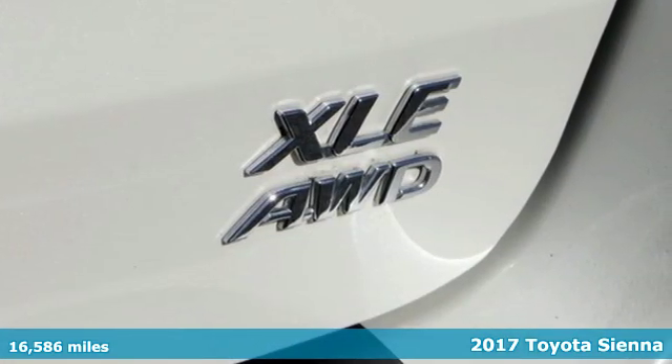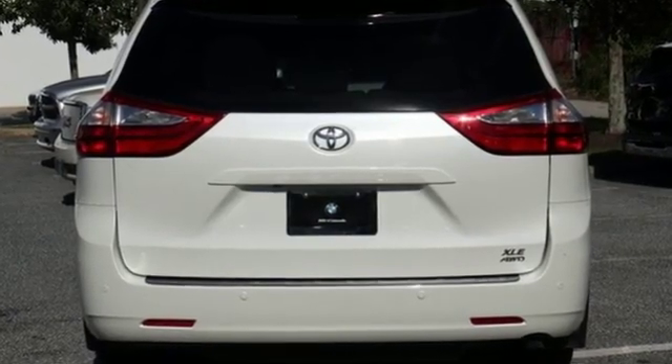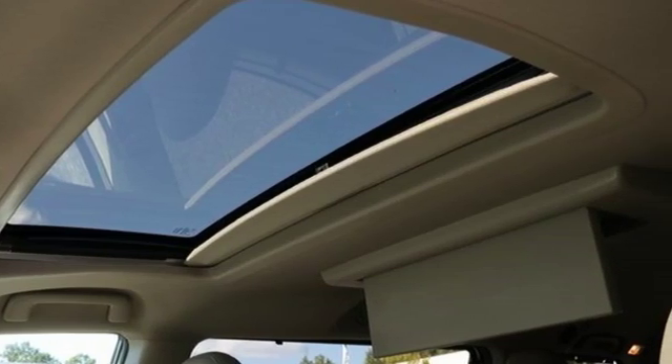It comes with great features you'll love: streaming audio, power heated mirrors, front heated leather bucket seats, rear parking sensors, auto dimming mirrors, and heated steering wheel.